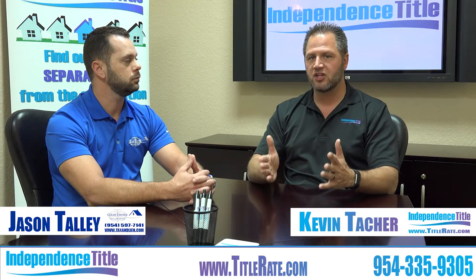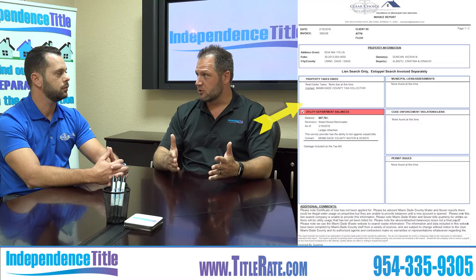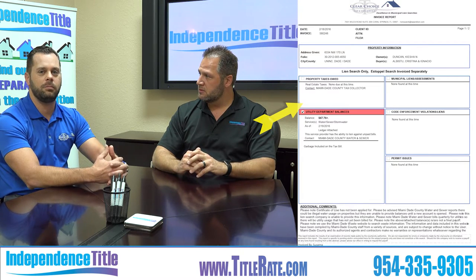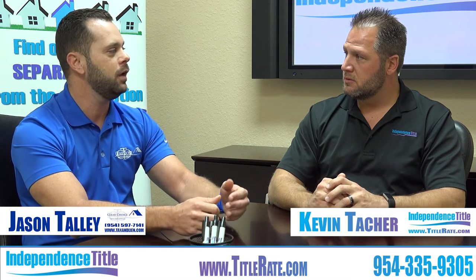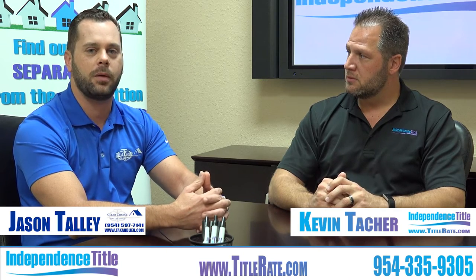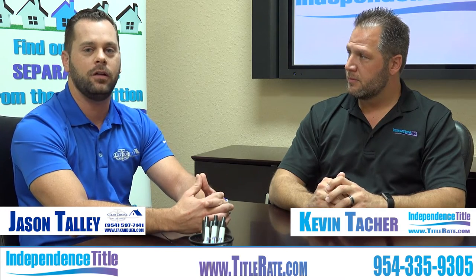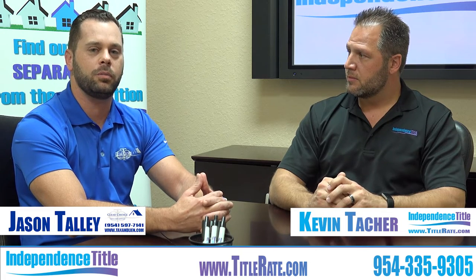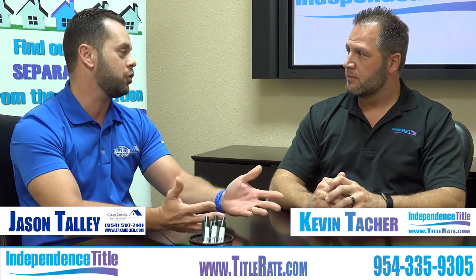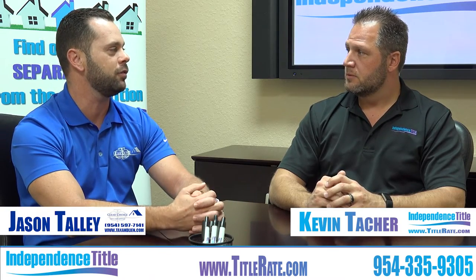Now let's get into what the lien search covers and talk about the different sections. The first section is the property tax search. The property tax search shows you that taxes have been paid over multiple years — it displays that previous years are paid. The reason you want to do that is because people can pull tax certifications on your property, which would allow them to eventually take over your property through a tax certification or a deed sale done at the tax collector's office.